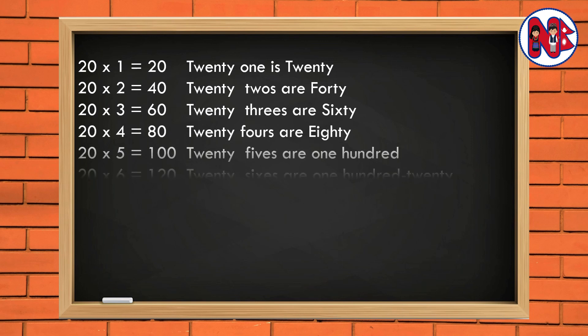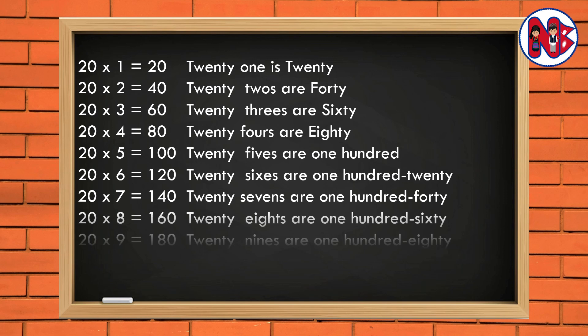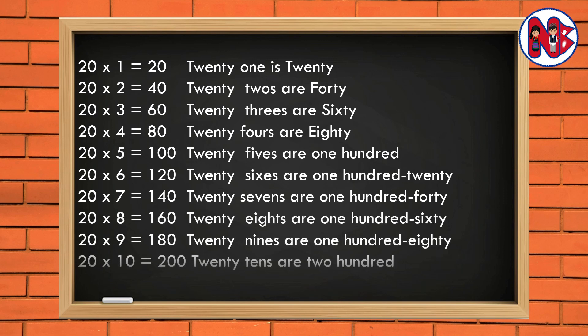20 6s are 120. 20 7s are 140. 20 8s are 160. 20 9s are 180. 20 10s are 200.